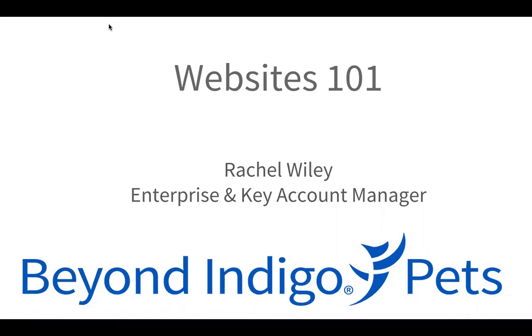Hello and welcome to today's webinar, Websites 101, presented by Beyond Indigo Pets and MWI. We'll begin in just a moment, but before we do, I want to call everyone's attention to the Q&A section of their Zoom webinar display. You'll be able to use this section to ask any questions you may have about the topic during the presentation, and at the end we'll carve out some time to tackle all of your questions.